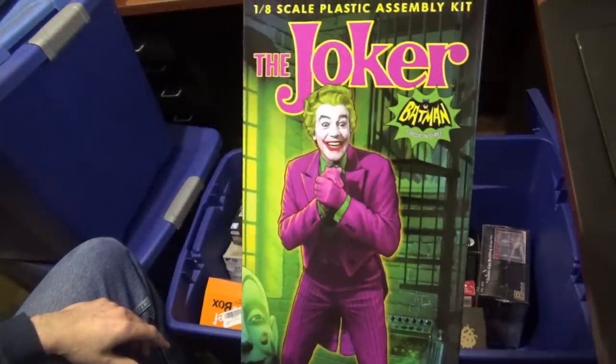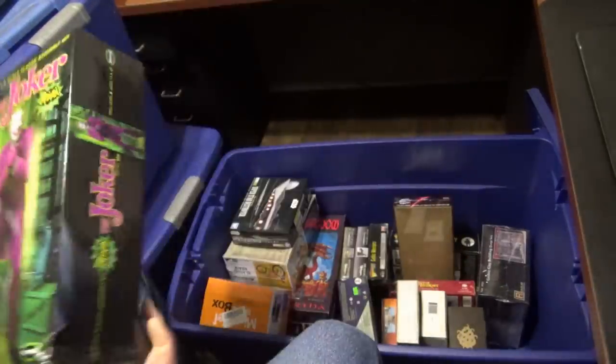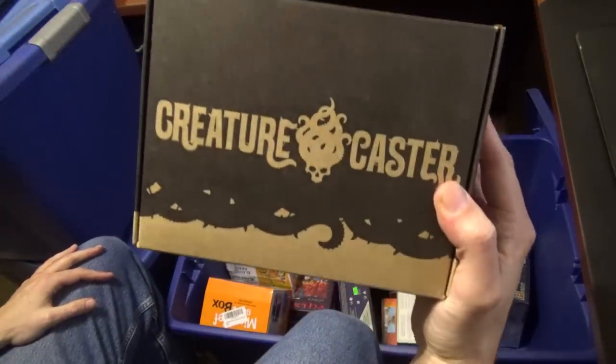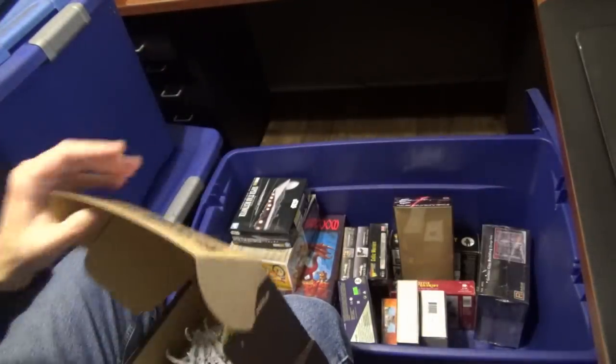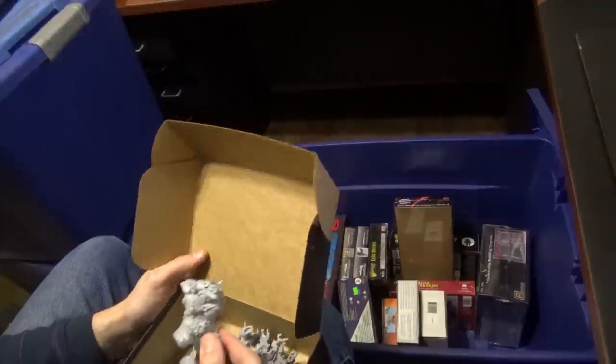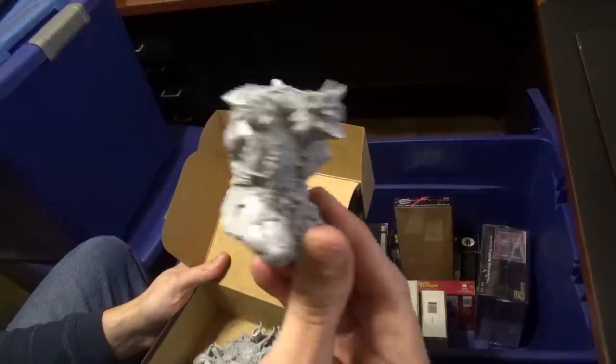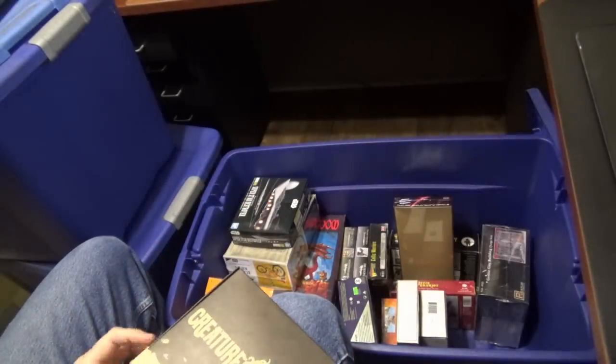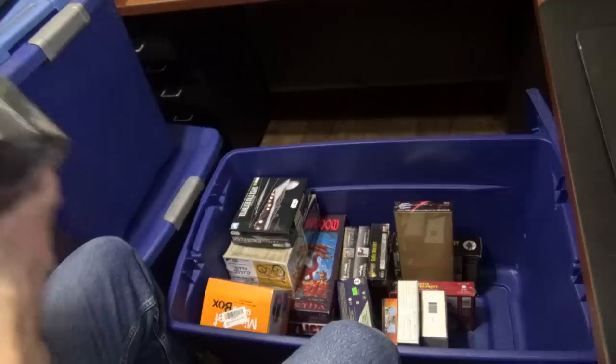Joker — yes, he will be coming eventually. Creature Caster — a big Creature Caster Cornish-looking demon. More Pegasus Hobbies terrain — this is heavy.